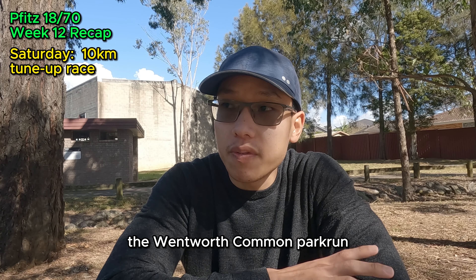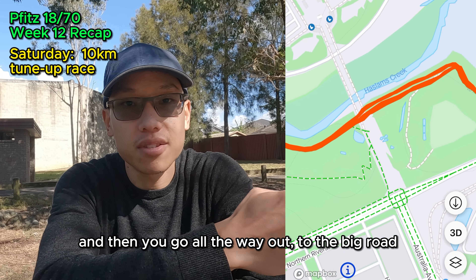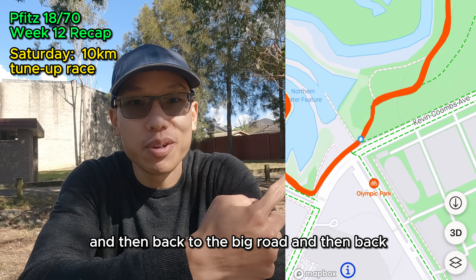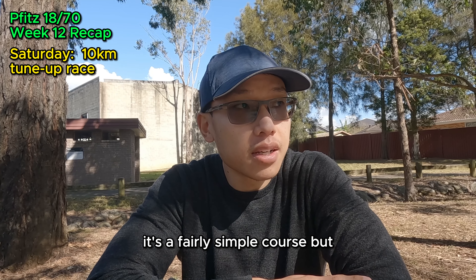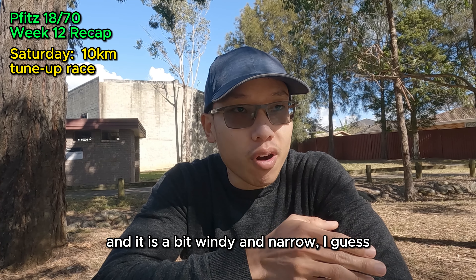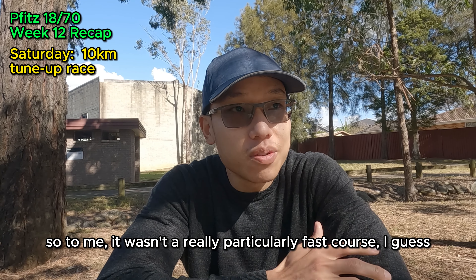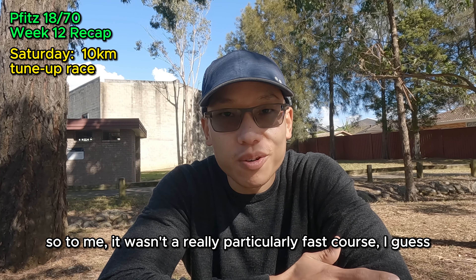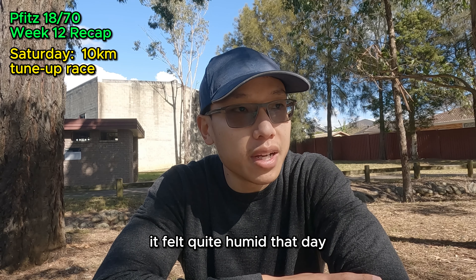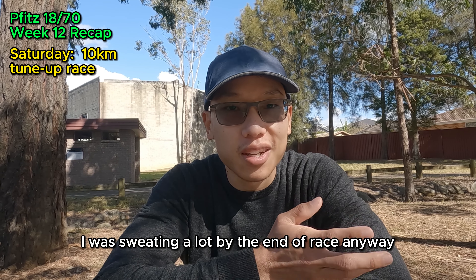The course is very similar to the Wentworth Common Park Run. You start at Wentworth Common, do a one-kilometre loop around the block, go all the way out to the big road and back, then back out to the big road again, and finish at Wentworth Common on the grass. It's a fairly simple course but tough for me — slightly hilly, a bit windy, and narrow since people are running on both sides. There are three hairpin turns, so it wasn't a particularly fast course. I was also feeling tired and weak that day — the allergies had become more like a cold. It felt quite humid, and I was sweating a lot by the end of the race.